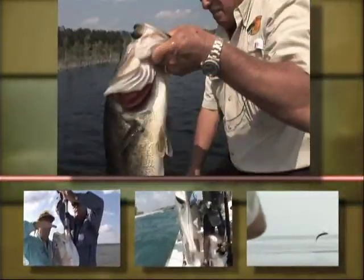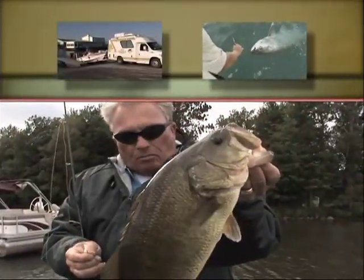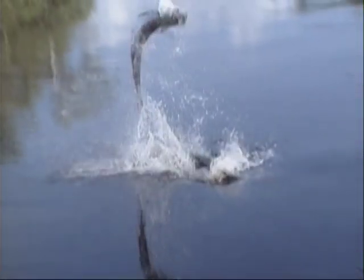He is the current record holder with nine BASS Angler of the Year awards, has 19 BASS tournament wins, and qualified for the Bassmasters Classic 25 times.